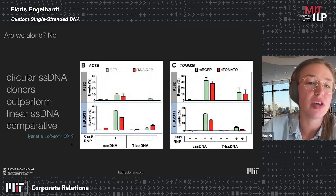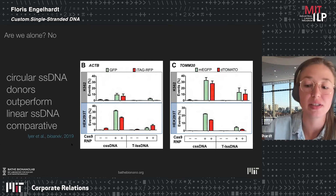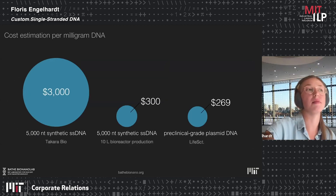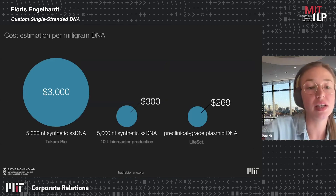Looking at the methods section of that publication, I saw they even used phagemid DNA, but it seems they struggled a lot in the beginning with purification — likely because their study started before our publications were out. This means there is a need that we need to fill.